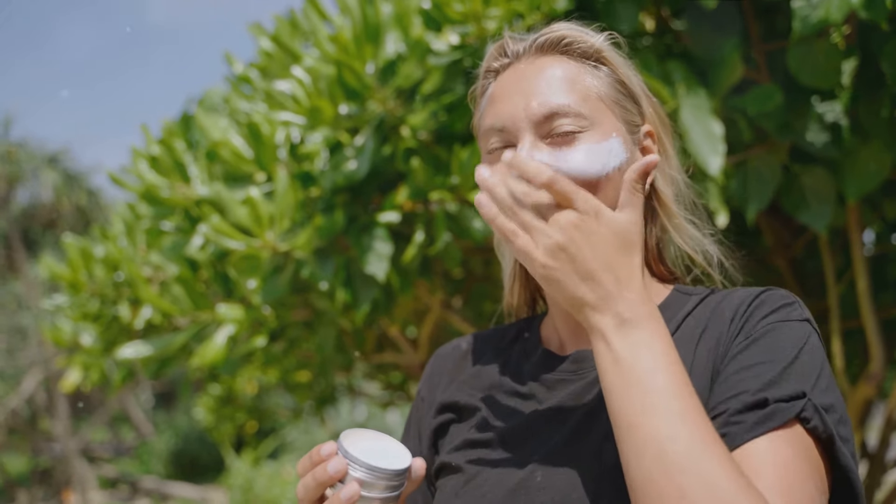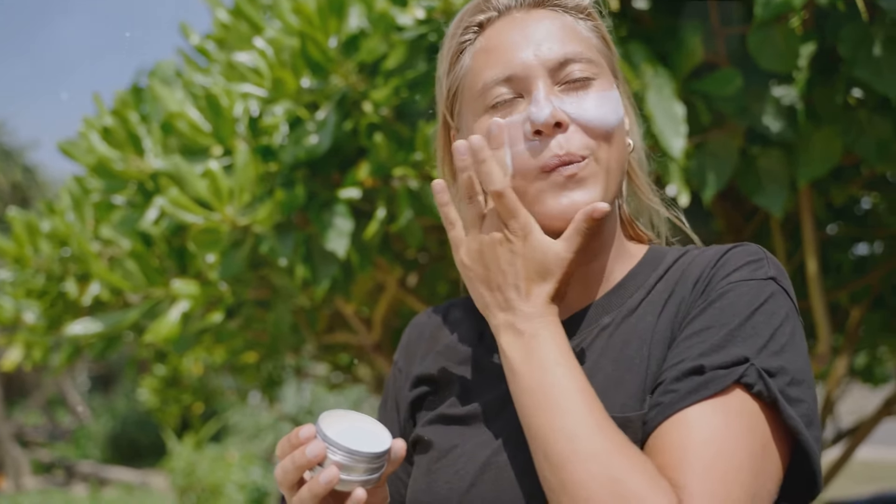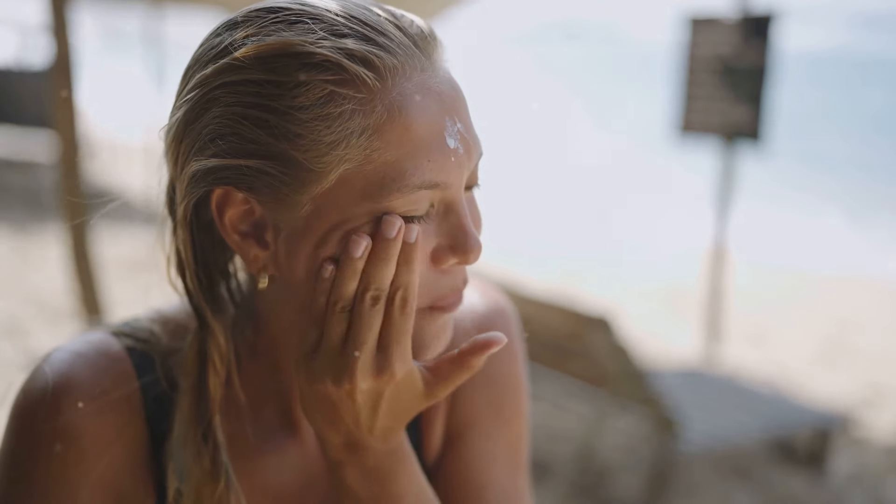Last but not least, safeguard your skin with sun protection. Sunscreens are not just for beach days, but for every day. Opt for mineral-based formulas with non-nano zinc oxide. These offer a physical barrier against the sun's rays without the risk of absorbing harmful chemicals. Remember, sun protection is paramount — not just outdoors but indoors too.